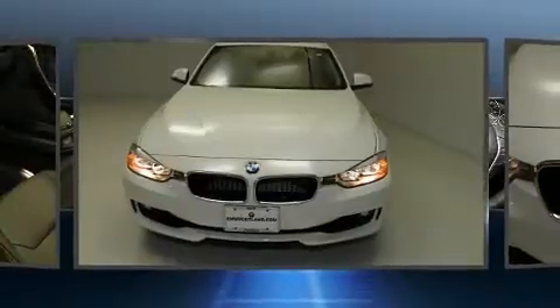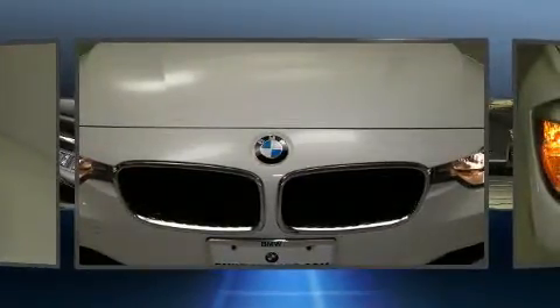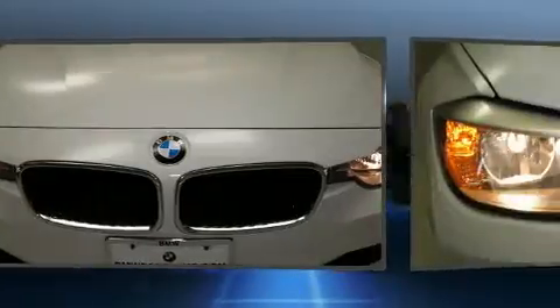Treat yourself to a test drive in the 2014 BMW 328i. With fewer than 25,000 miles on the odometer, this four-door sedan prioritizes comfort, safety, and convenience.